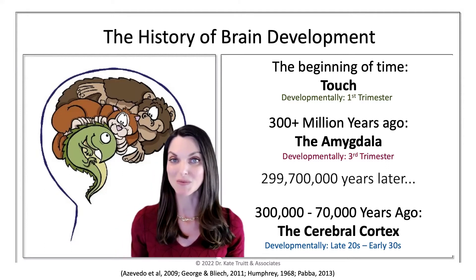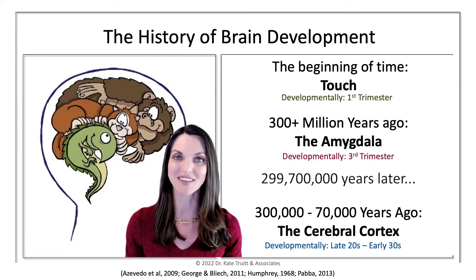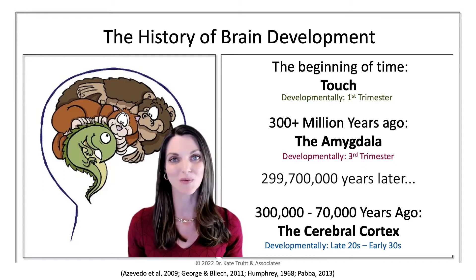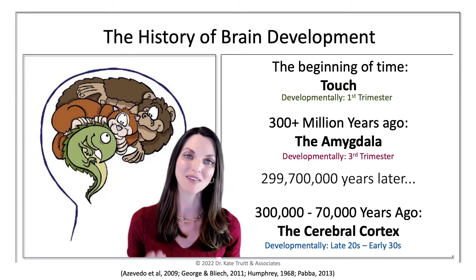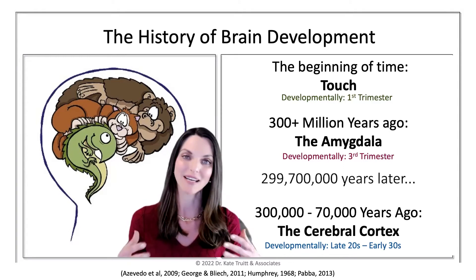The mammalian layer covers emotional experiences — our ability to attach and create bonds. As you can see, there's a little kitty cat here. Think about cats, dogs, horses — how do they interact in the world with their own kind as well as with humans? That's a good representation of what this inner layer of our brain is in charge of.